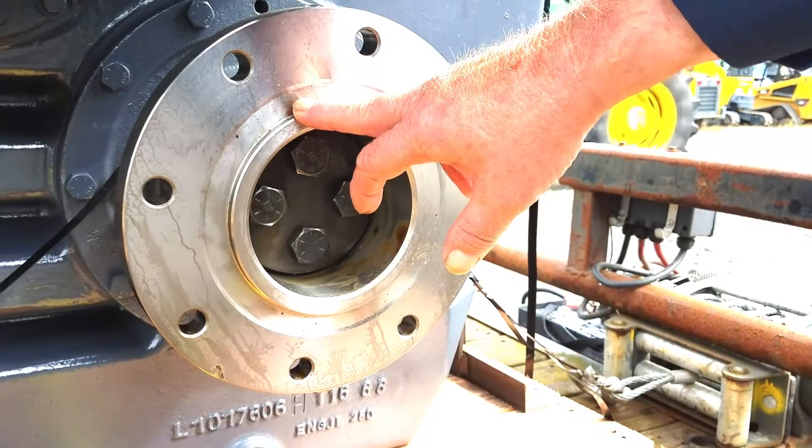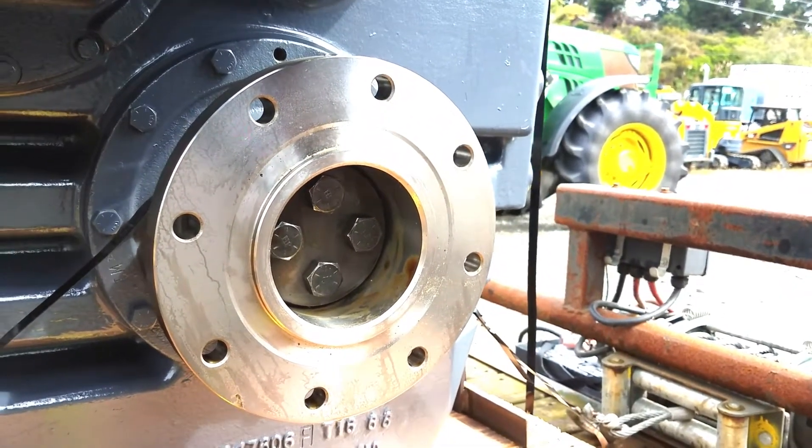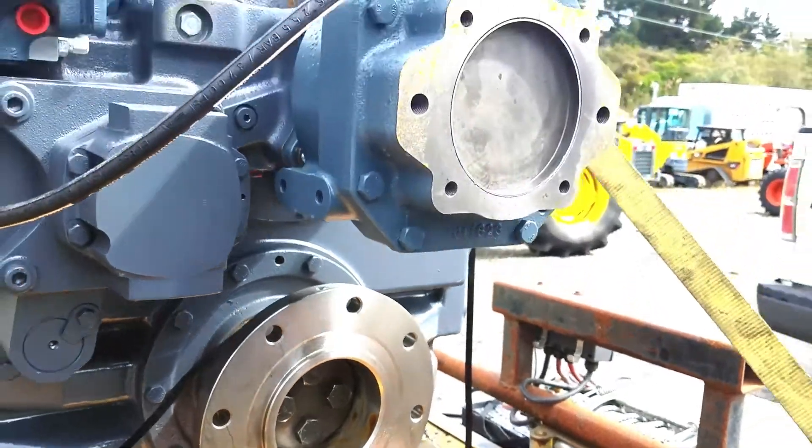You can see where the machine work was done here to match up to his companion flange, and then everything else is up to the blacksmith doing the install up in Crescent City.